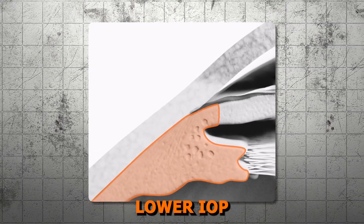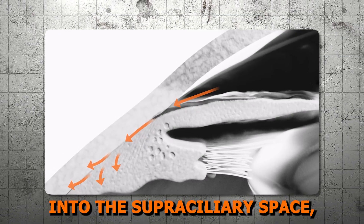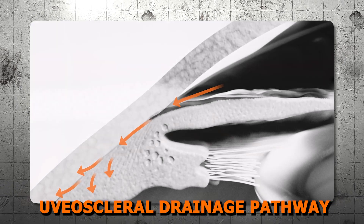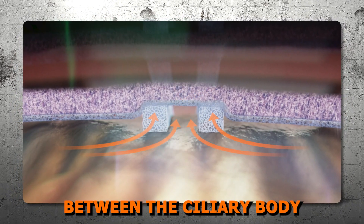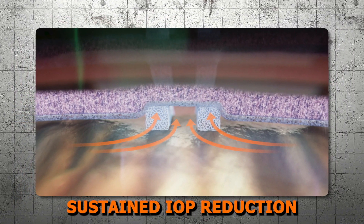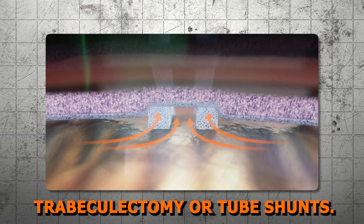Lesson 2 — Mechanism of Action. Supraciliary shunts lower IOP by increasing the flow of aqueous humor into the supraciliary space, utilizing the natural uveoscleral drainage pathway. By creating a separation between the ciliary body and the sclera, these devices promote sustained IOP reduction with fewer complications than traditional trabeculectomy or tube shunts.